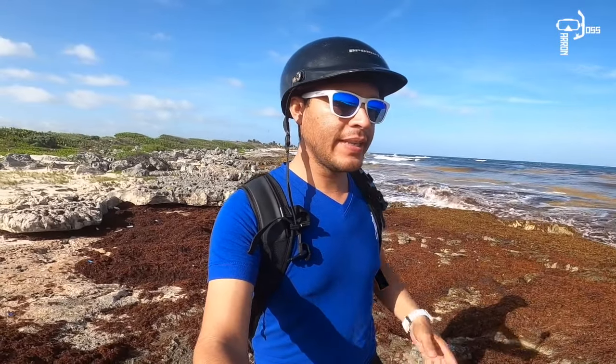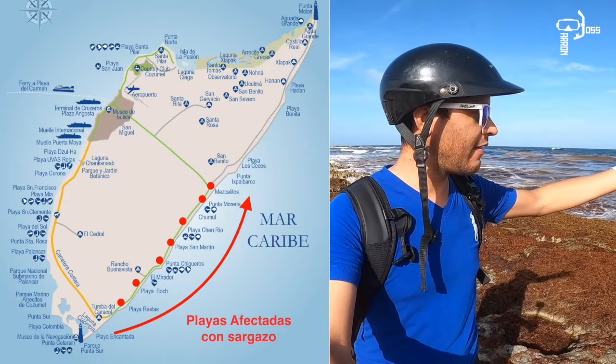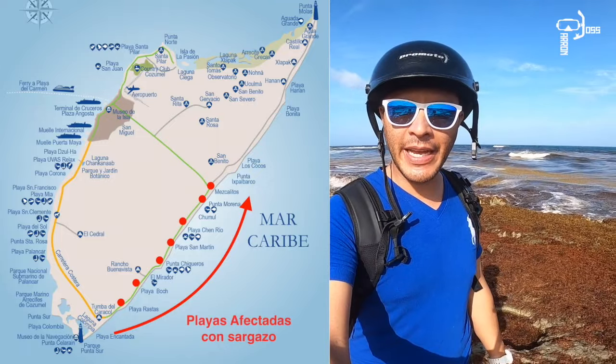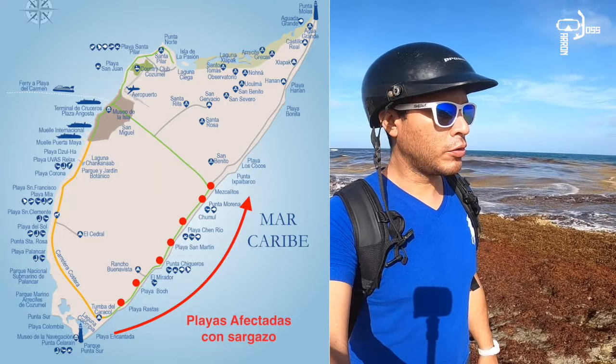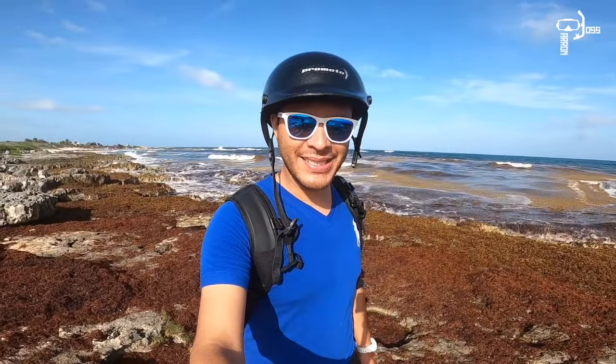Como ya saben, Cozumel tiene dos tipos de mares: la zona donde están los arrecifes, y este otro que es el mar abierto, que es donde están las playas con arena. Algunas de las playas más bonitas, y desafortunadamente, pues ahora en temporada de sargazo, está bastante afectado.